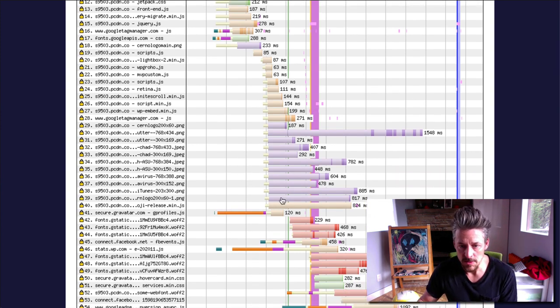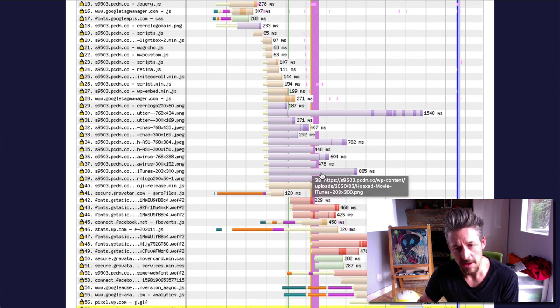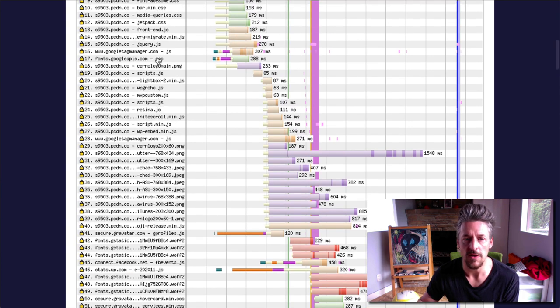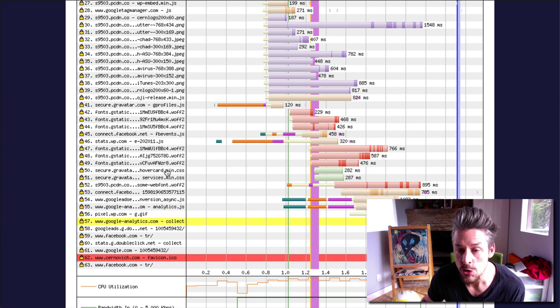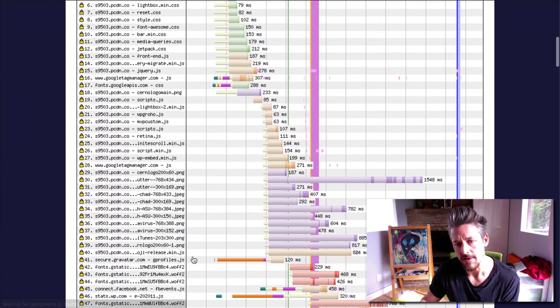Moving on to the images — all these purple lines are the images on the page. This image is very fat; it took a second and a half to load. A couple of these are pretty fat. I'd like to see image loading times always be under 500 milliseconds. There's also some more Google Fonts stuff being loaded, and the actual font files are taking a decent amount of time. We also have a faulty reference to a favicon that does not appear.